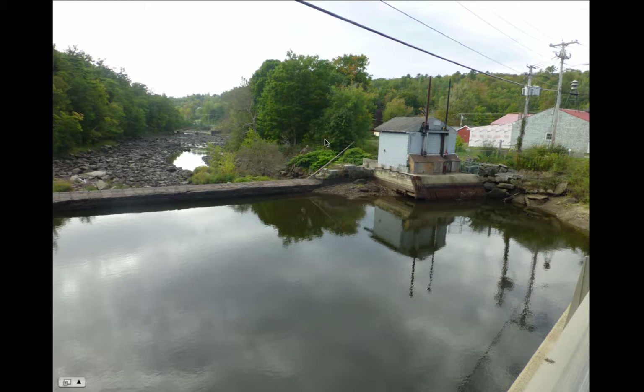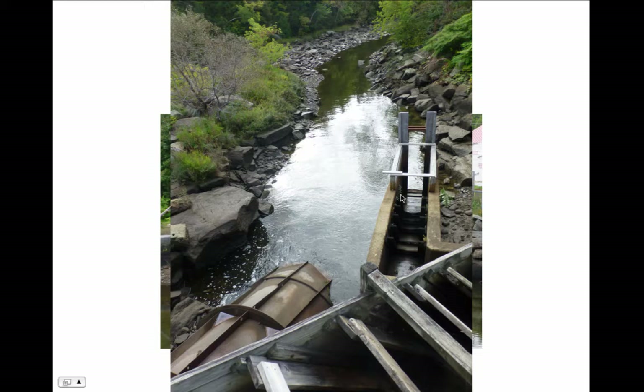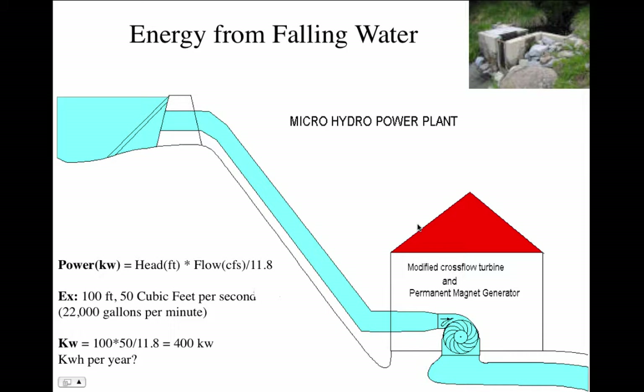Here's another dam I owned — I bought it with some other people in Frankfort, Maine. The water enters the turbines here and exits there. I don't own it anymore. There's also a fish passage facility so that fish can get up over the dam and around the turbine.